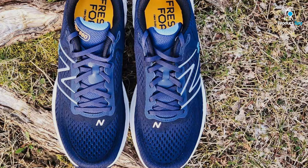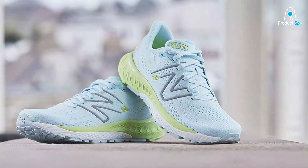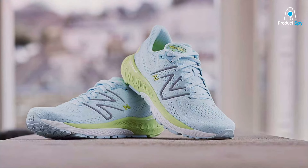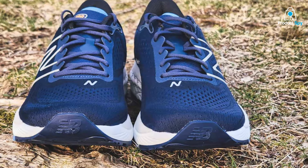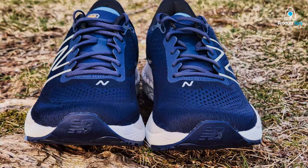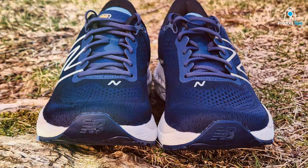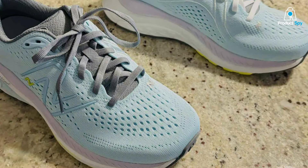The Fresh Foam X 880 V13 stands out for its ability to address pronation without hindering the natural movement of the foot. The structured design and strategically placed cushioning work together to correct pronation, while the spacious toe box and secure fit ensure comfort on long runs. This shoe is a testament to New Balance's commitment to combining performance, comfort, and style, making it an excellent choice for runners seeking a reliable solution to pronation.